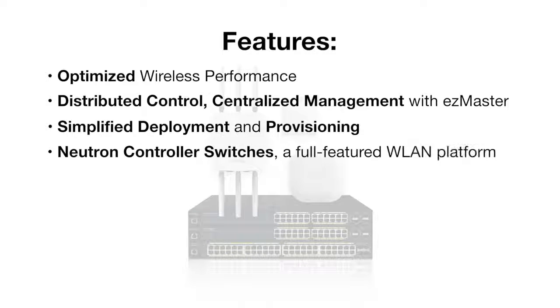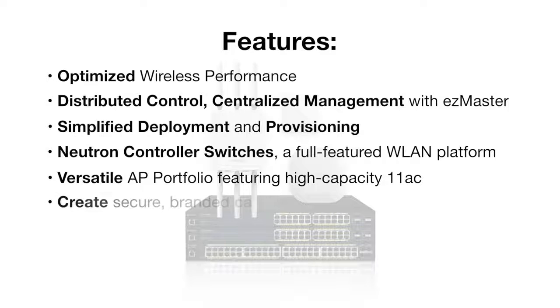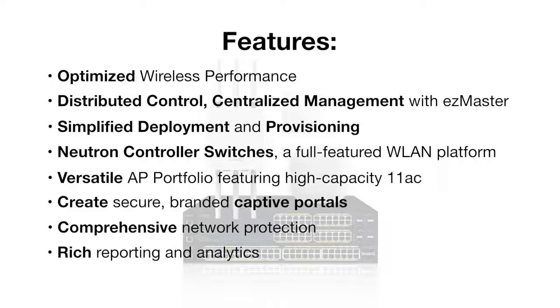It enables users to manage up to 50 access points with each powerful Neutron Series controller switch, includes a broad line of powerful long-range indoor and outdoor single-band 11n and dual-band 11ac access points, provides captive portal and guest network capabilities to brand and secure network access, protects the network from attacks, network hacks, and other security threats, and provides a wealth of reporting, analytics, and real-time monitoring tools to provide insight into system efficiencies and issues.